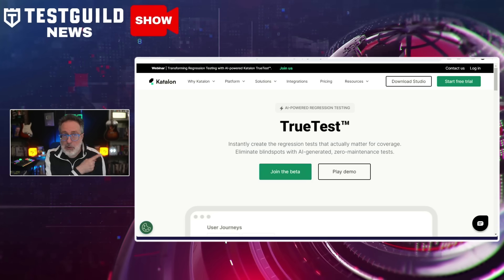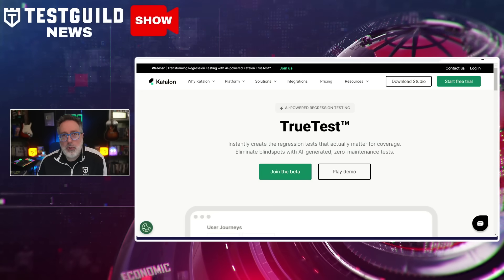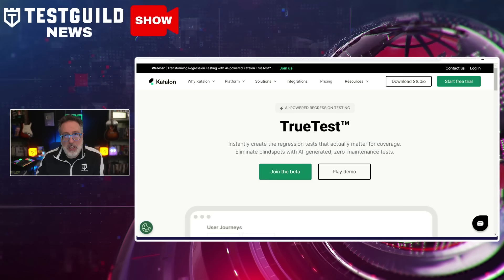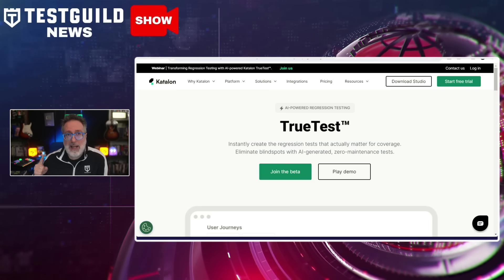These news items I'm sharing are going to be from the past two weeks since I've been out. The first one that caught my attention was how Katalon just announced TrueTest Beta, which is an automated regression testing solution leveraging AI to generate and maintain regression tests by monitoring user activity.